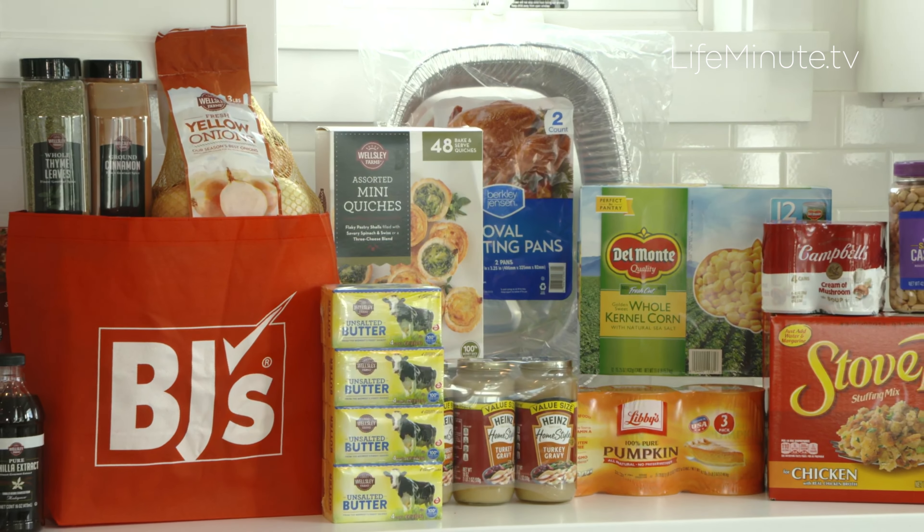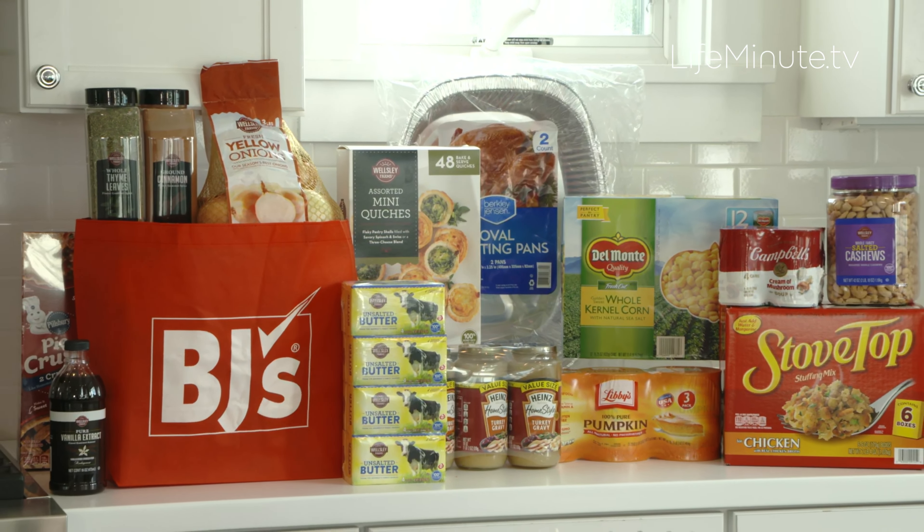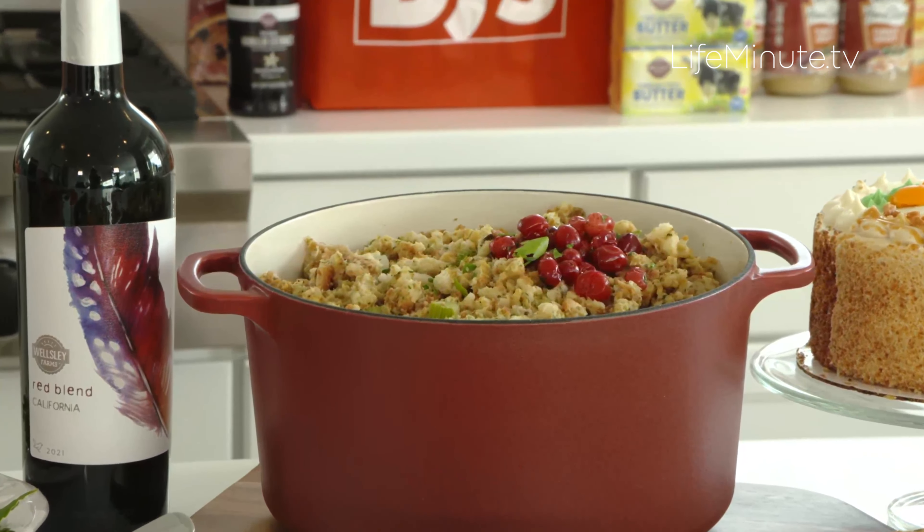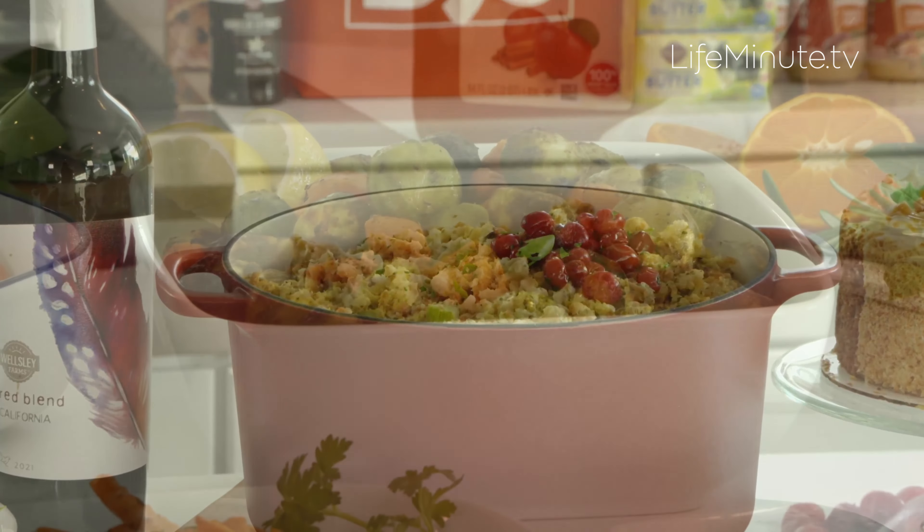You can save up to 25% off grocery store prices when you're shopping, which is great for normal shopping but especially during the holidays — such great value. You can also use manufacturer coupons; they're the only warehouse club where you can do that.